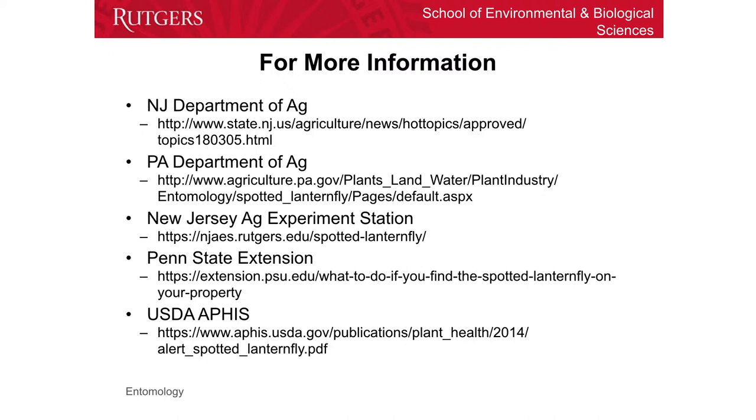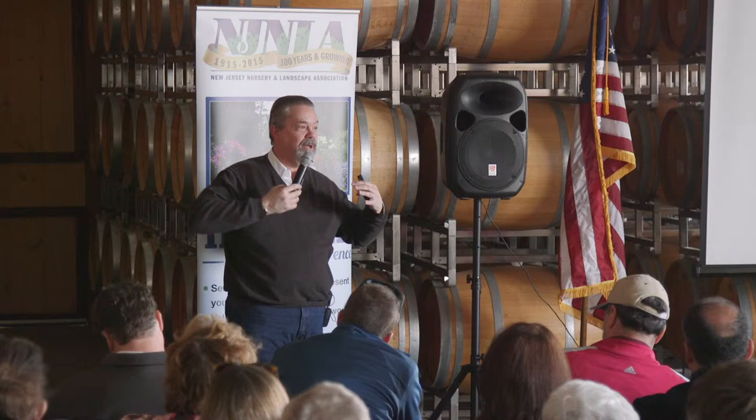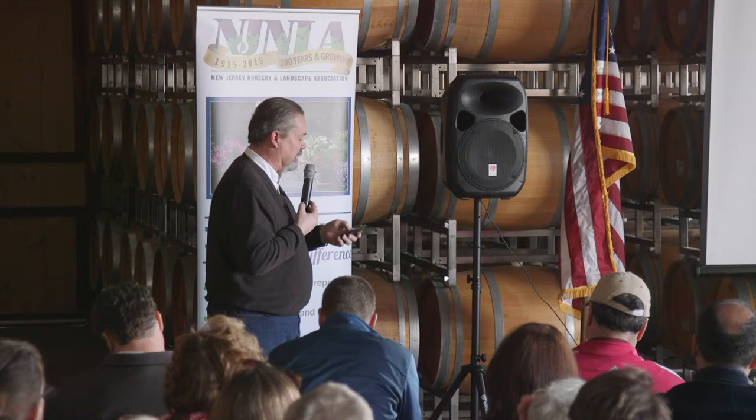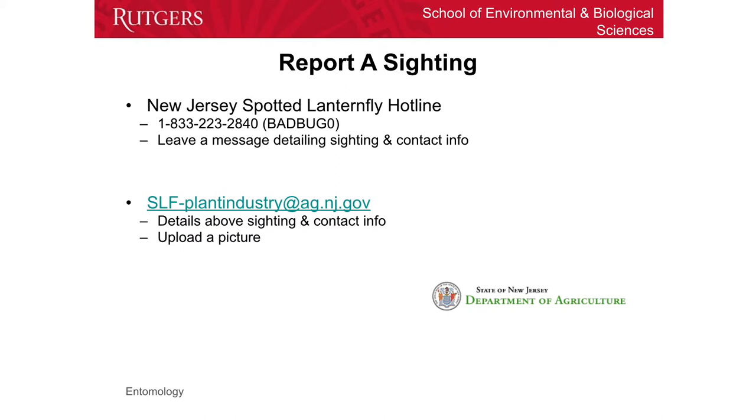For information resources, fortunately you've got most of these websites on your handouts already from when you came in the door. The New Jersey Department of Agriculture has a website where they have a map showing where detections have been found. The Department of Agriculture has websites, as does our extension. Ann talked about one; Penn State Extension has one, and of course USDA has their own materials. They have slightly different information in terms of what they cover, so if you have them all, you've probably got most of the knowledge we know about this thing.